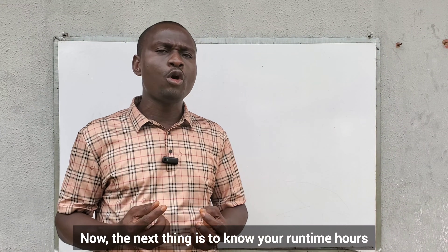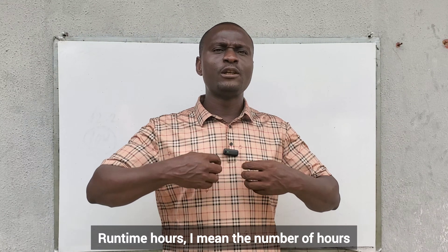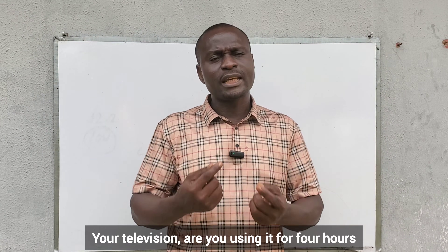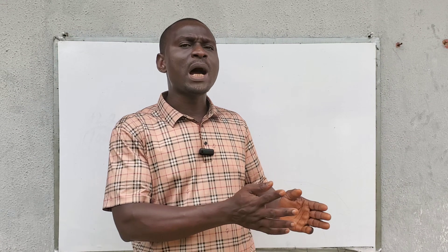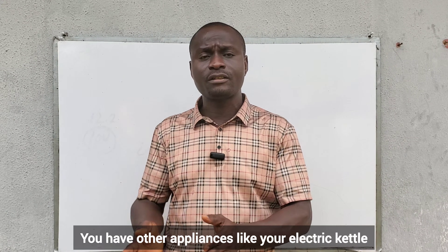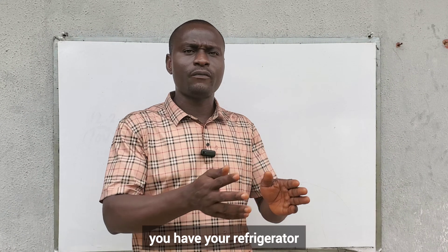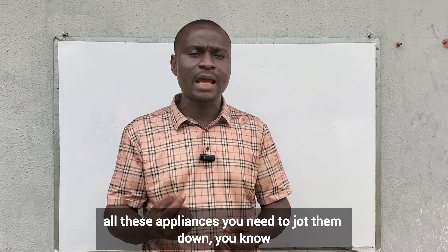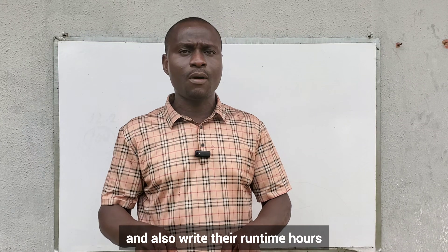The next thing is to know your runtime hours — the number of hours you will be using each appliance per day. Your television: are you using it for four hours, five hours? You have other appliances like your electric kettle, blender, air conditioner, refrigerator, water pump. All these appliances — jot them down, write their wattage and also write their runtime hours.